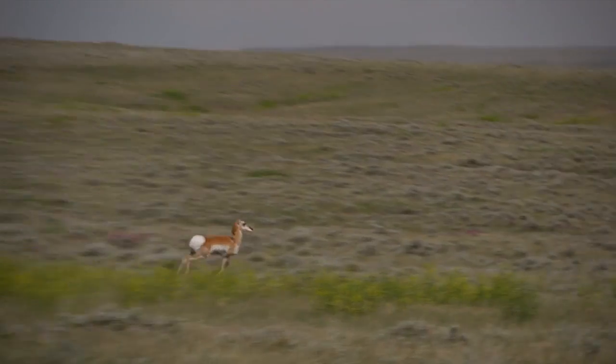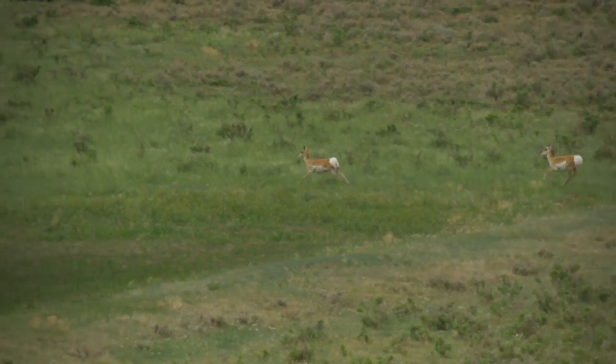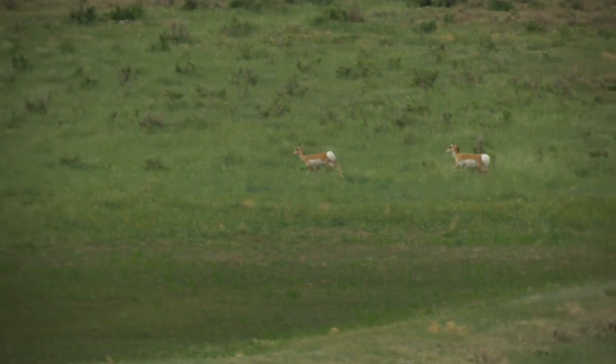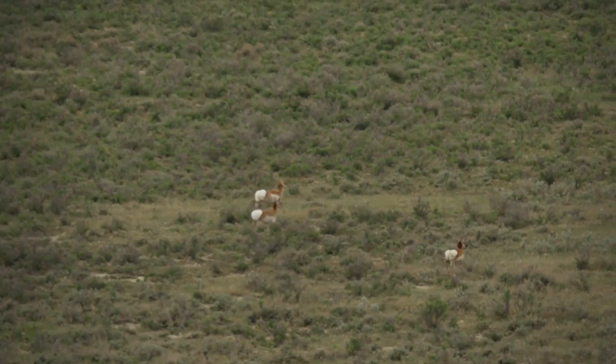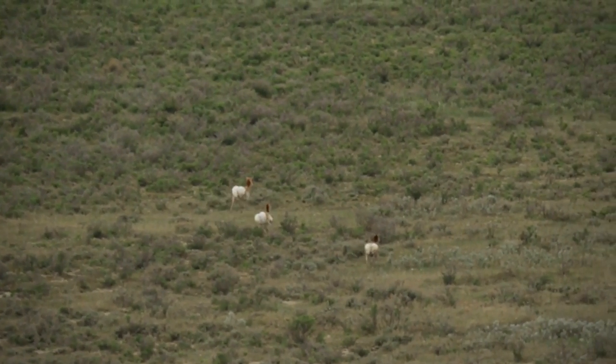They are the fastest land mammal we have in North America. They were here during the Pleistocene and evolved with other predators that were much faster. We used to have lions here, fast bears, and cheetahs. So they evolved with those species, and that's why they are so fast.